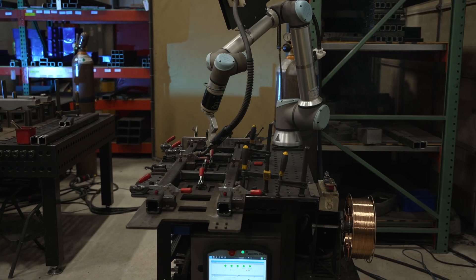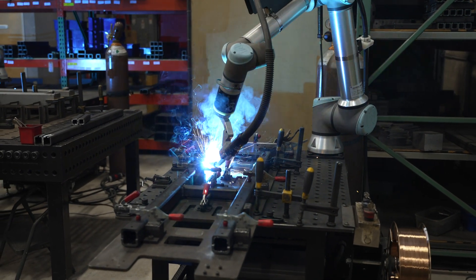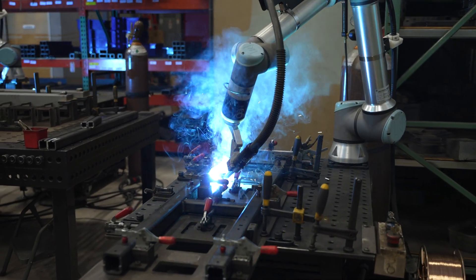We have one Cobot that is set up independently on its own smaller Siegmund table. That builds our smaller, higher volume production parts.